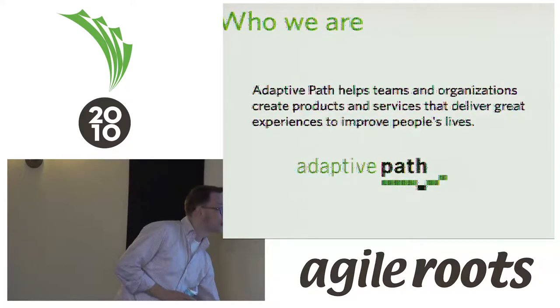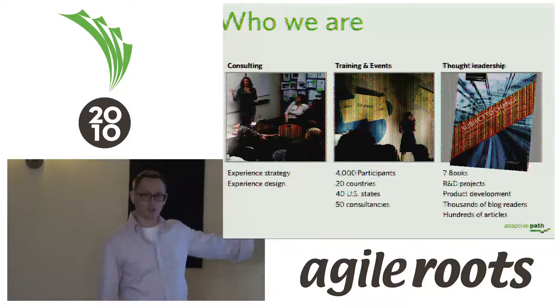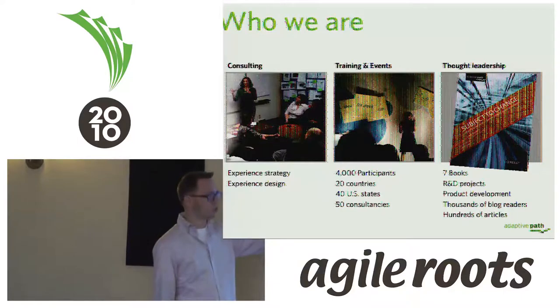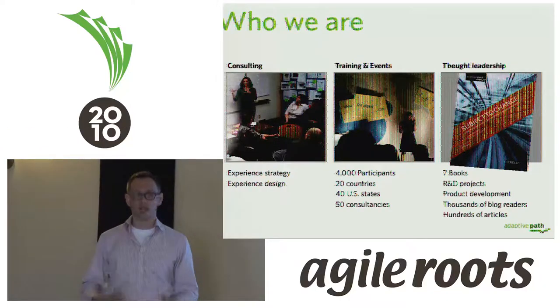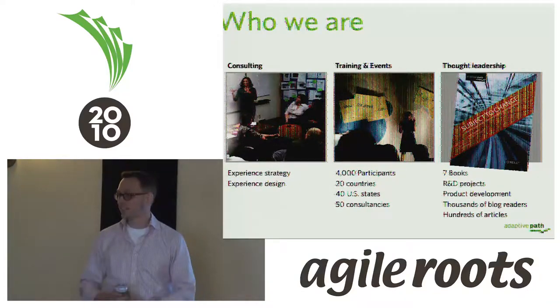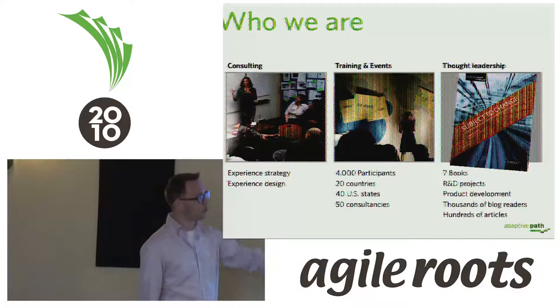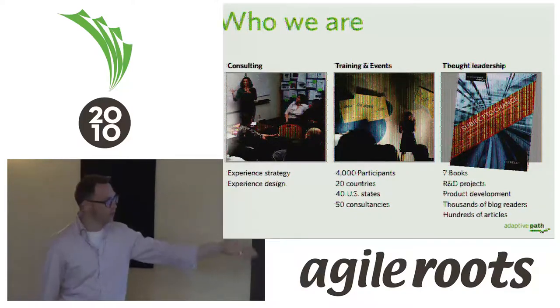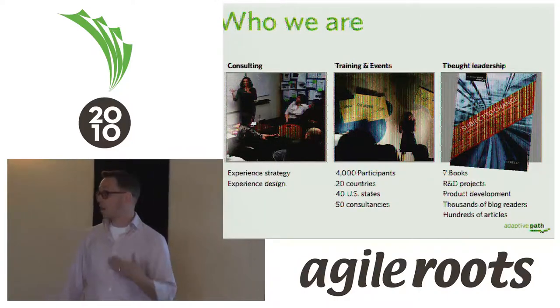We do a lot of different things to try to meet that mission. We do consulting work, we put on conferences, we do trainings all around the world trying to teach people how to do user experience work — with developers, business analysts, marketing folks, and other designers — helping them understand how to get good experiences out in the world. We also share everything we've learned through books, articles, and conferences, because we feel like everybody gets better the more ideas we get out for people to try or react to.